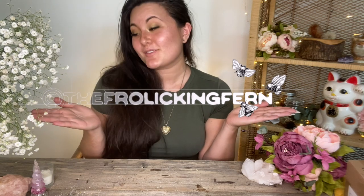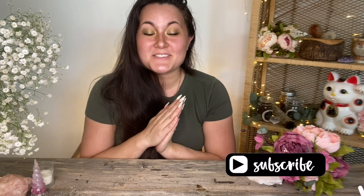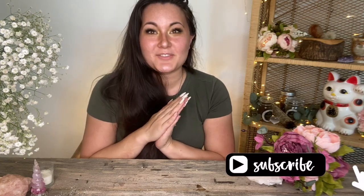Hello honeys and welcome back to my channel. I am Bowie Fern. You can find me over on Instagram at TheFrolickingFern, and today we are going to be doing part two of my daughter's little birthday haul. It's her fifth birthday coming up in a couple of weeks and I finally got the rest of her presents in, so let's get into it.